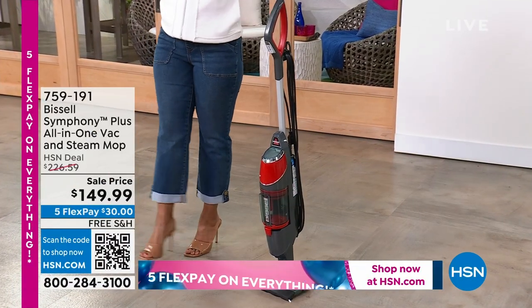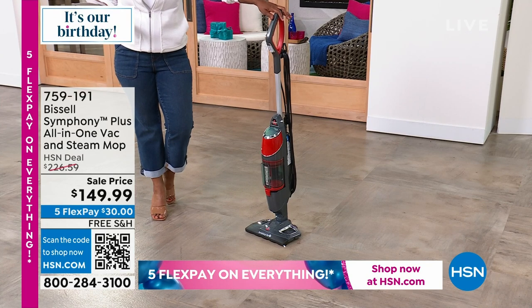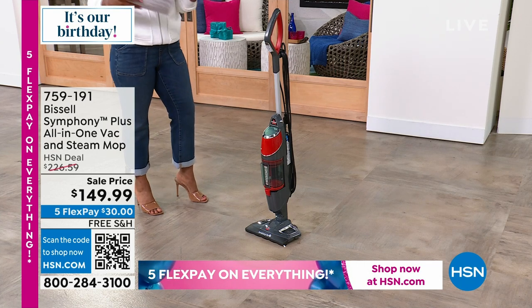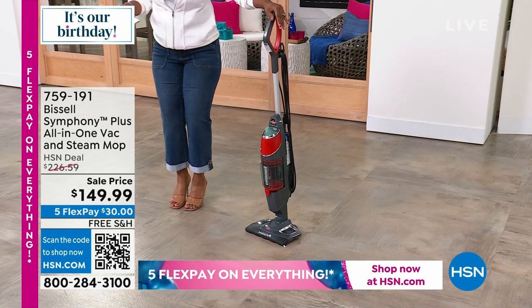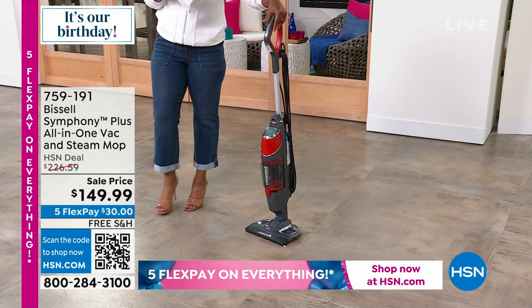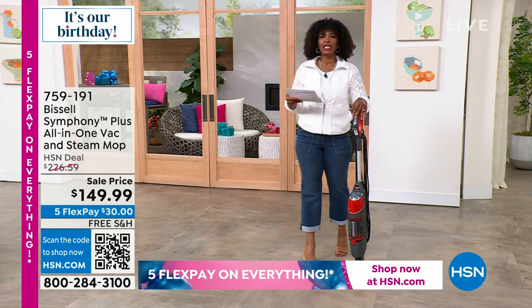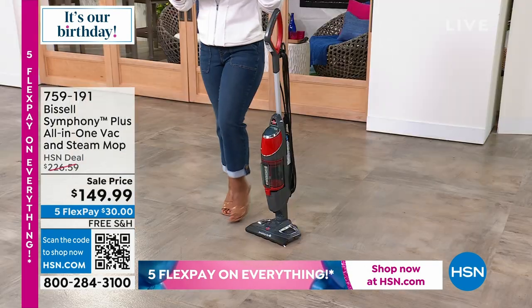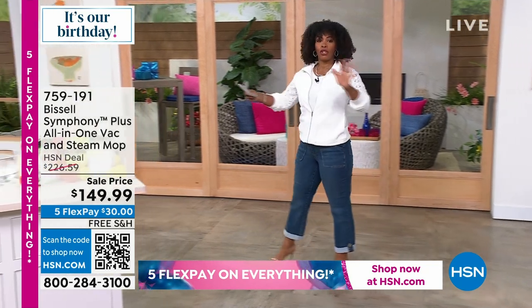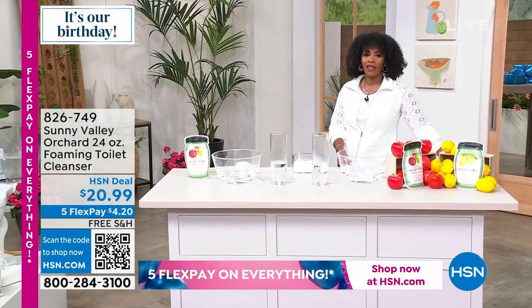This hour we're going to talk about cleaning! We're going to start with the Bissell Symphony Plus all-in-one vacuum and steam mop — a two-in-one for floor cleaning. We took $76 off the regular HSN deal price and it includes free shipping. It comes in red, teal, titanium, and purple. We'll give you a full demonstration in a little bit.